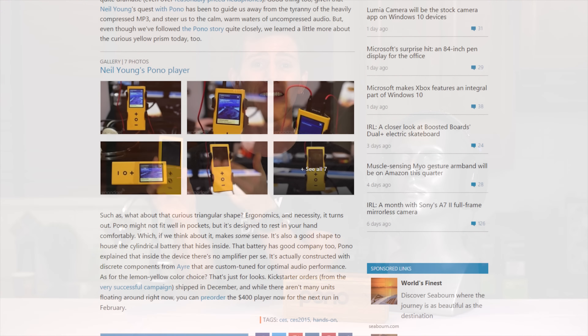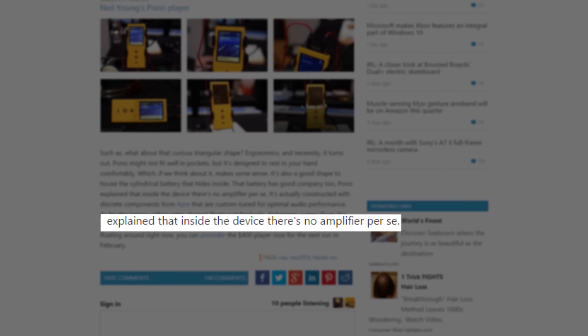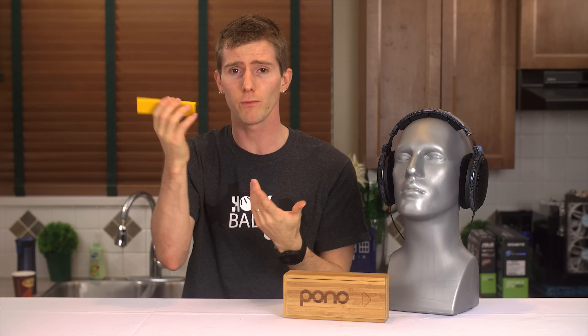Analog has so much dynamic range that when it hits you, it hits you with a full envelope of dynamics. And I really hope it was some misinformed person at Pono that got quoted by Engadget as saying that the engineering being done by Ayre allowed the Pono player to have "no amplifier per se." What does that even mean? It runs on pixie dust? Sheesh.